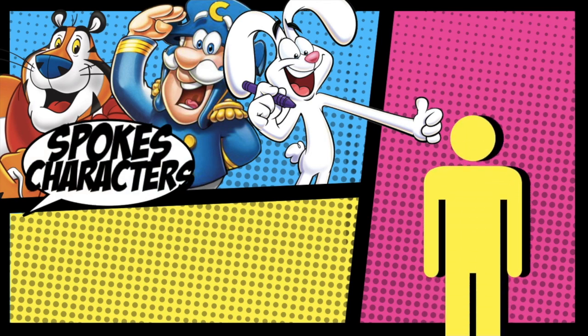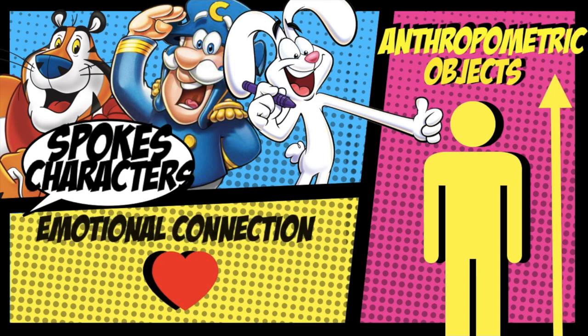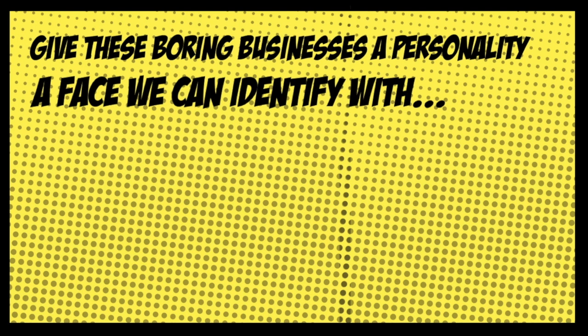As humans, we have a tendency to understand the world through anthropomorphic objects. This is why a mascot is particularly efficient in establishing an emotional connection with us. Consumers love mascots because they give these boring businesses a personality, a face that we can identify with.